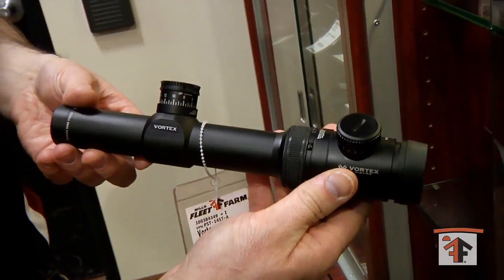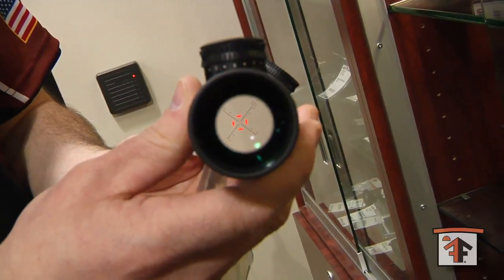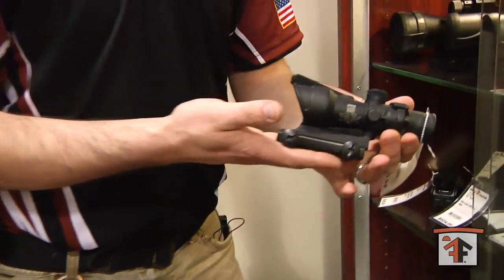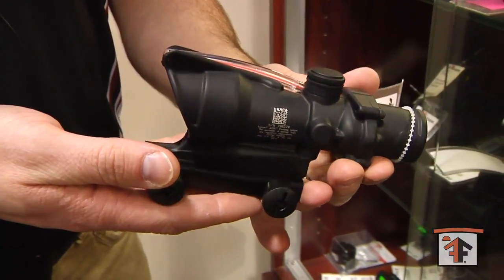Vortex, 1 to 4 power with illuminated reticle. And we also have the Trijicon ACOG — another no batteries needed for your night sight.